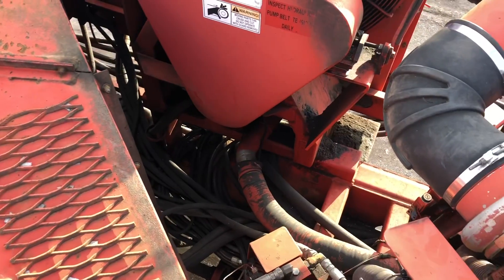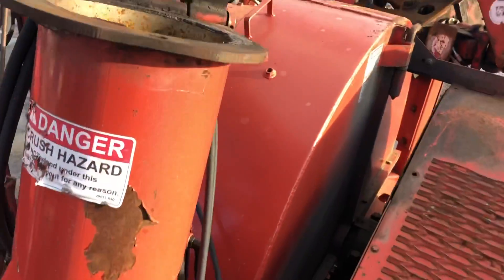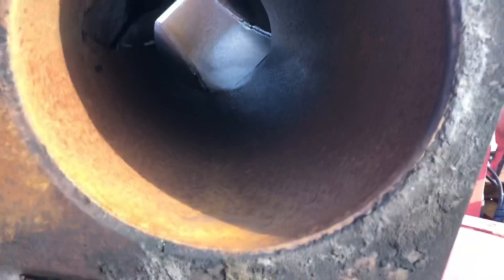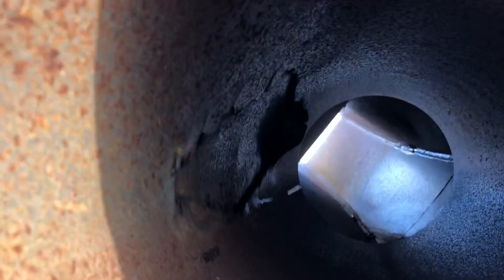It needs a little bit of work. We were hoping to get it home but we're one day short. With the frost laws coming out, we cannot get this chipper home. She needs some support done to her — that'll mess you up real quick.